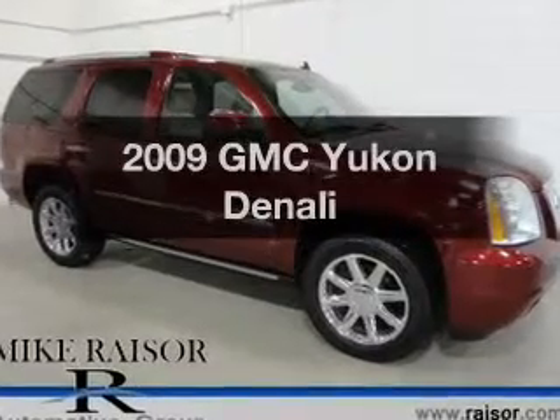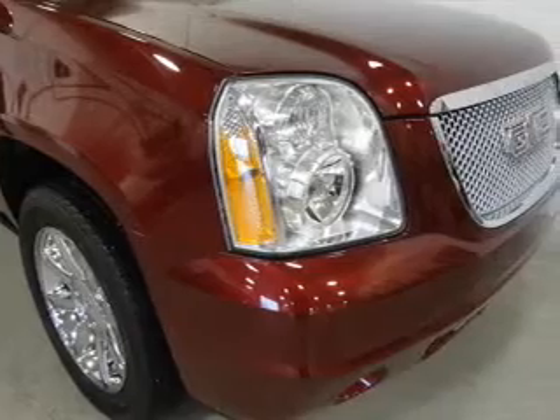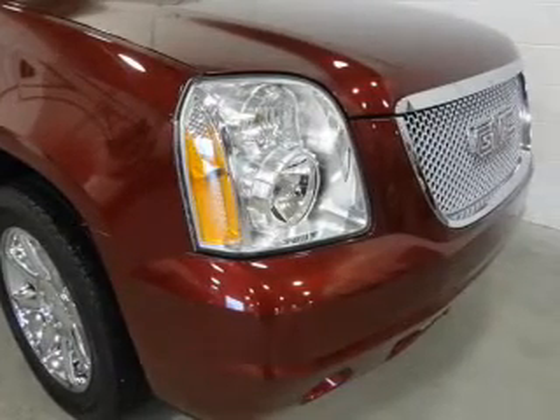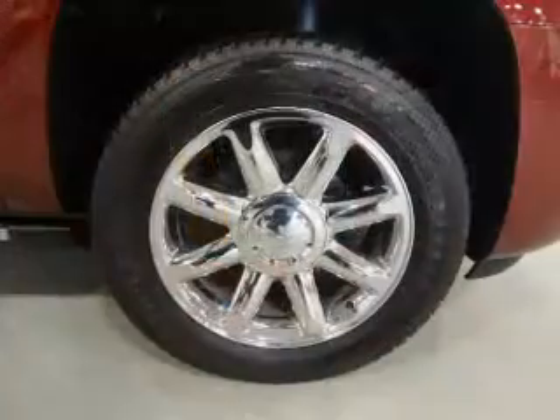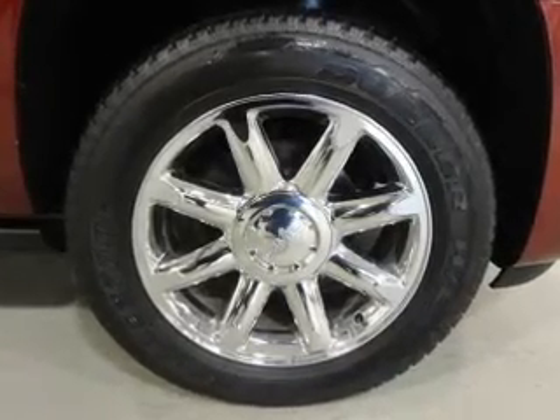Presenting the 2009 GMC Yukon — everything you need under one roof with this great vehicle. The powertrain includes all-wheel drive with a powerful 8-cylinder engine driven by a 6-speed automatic transmission.